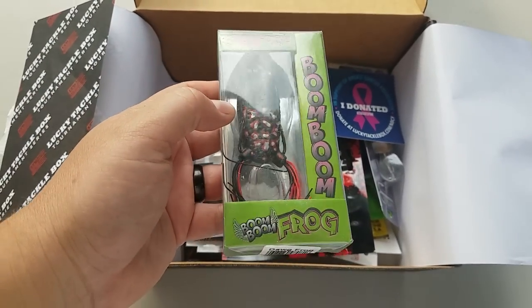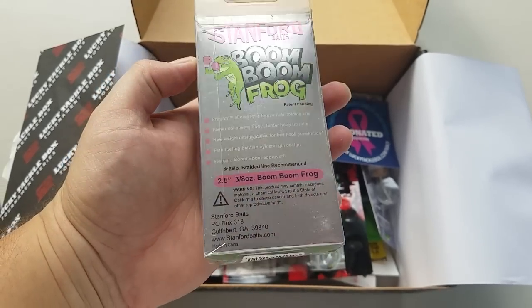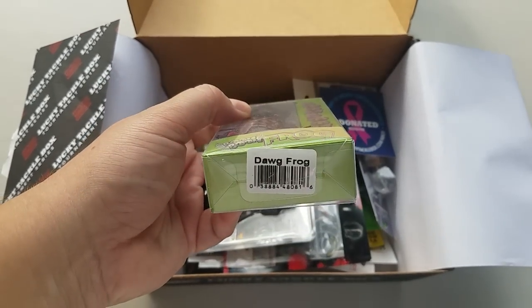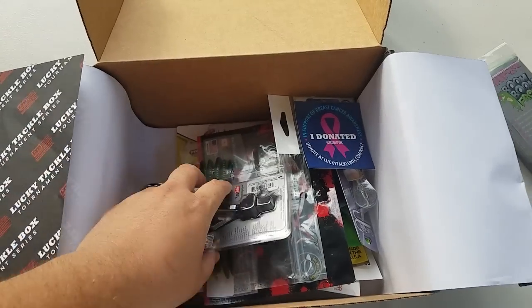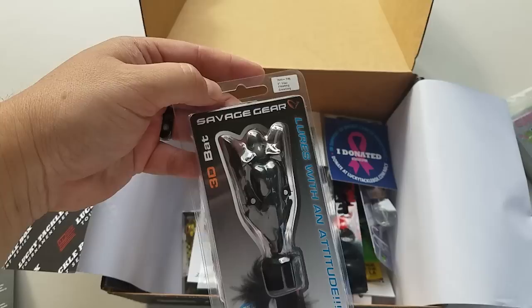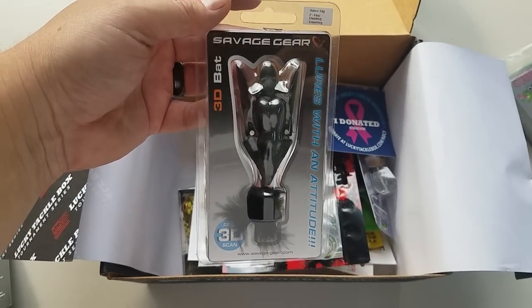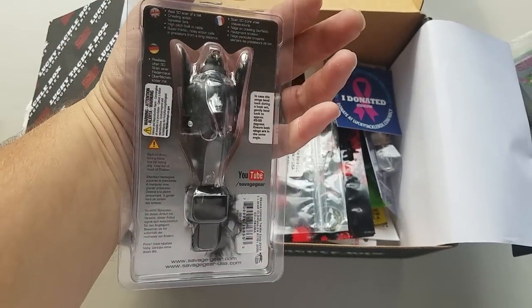First off you've got the Boom Boom Frog by Stanford Baits. This is a cool color. There's a bunch of cool info on this frog I'll tell you in just a little bit. Next up is a cool bait called the Savage Gear 3D Bat. It's a lot like the Pompadour — I think Duo Realis makes something similar. It puts off a lot of commotion.